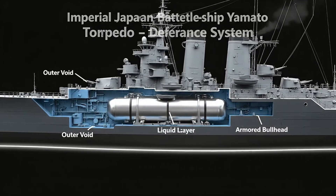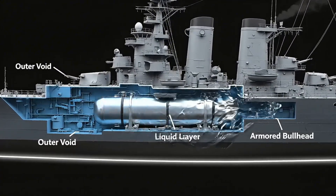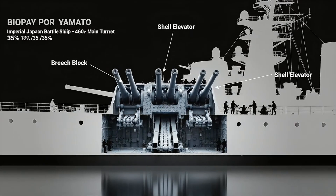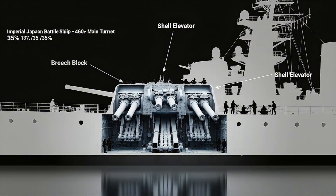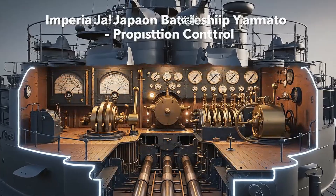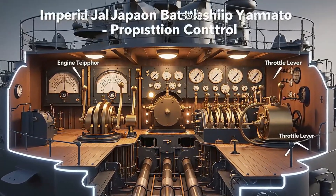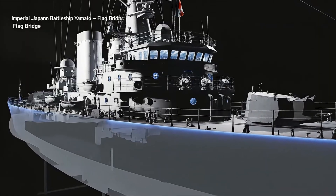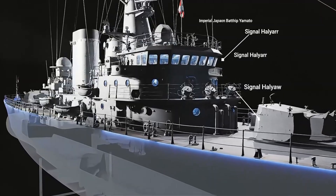Along her flanks, Yamato's torpedo defense layers absorbed underwater shock and flooding. Yamato's 460-millimeter guns sat in armored turrets taller than a two-story house. Engineers managed Yamato's propulsion through dials, levers, and glowing gauges. Twin rudders guided Yamato's immense stern through the Pacific with surprising grace.